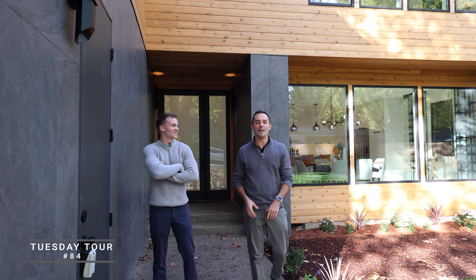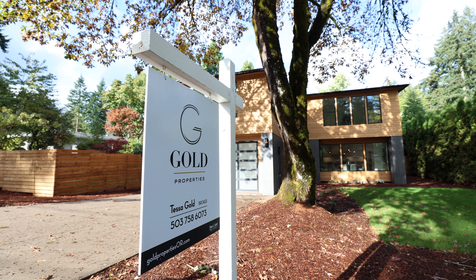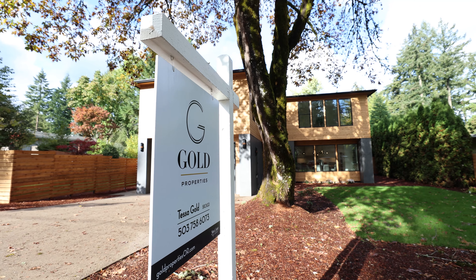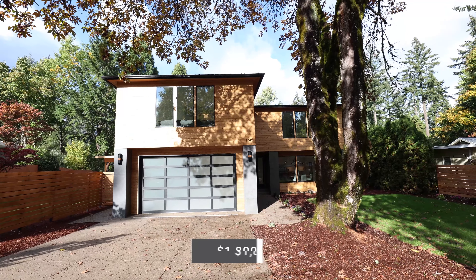Hey everyone, Matt Tercik and Seth Murphy here at 1745 Maple Leaf Road in Lake Oswego's Palisades neighborhood. Thank you to Tessa Gold and her team for letting us tour this fantastic new listing. This one's really special — this is a beautiful day with a beautiful build. We cannot wait to show you this remodel.